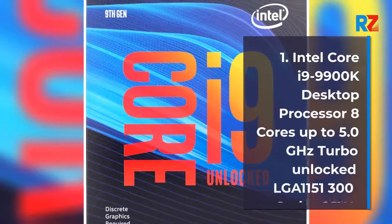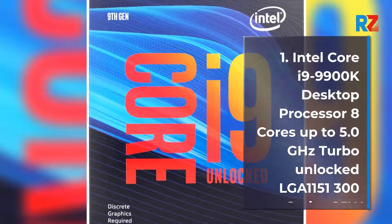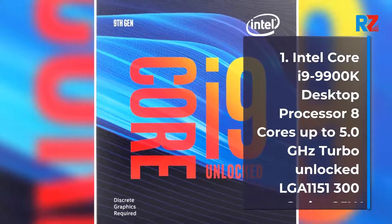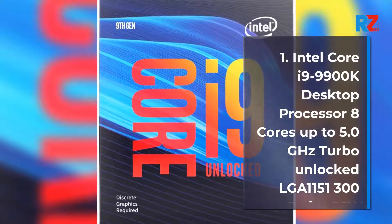1. Intel Core i9-9900K Desktop Processor, 8 cores, up to 5.0 GHz Turbo, Unlocked, LGA 1150-1300 Series, 95W.